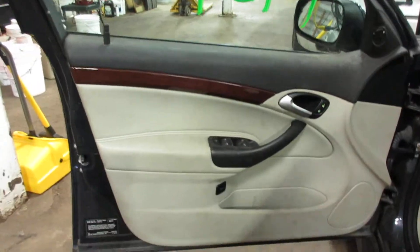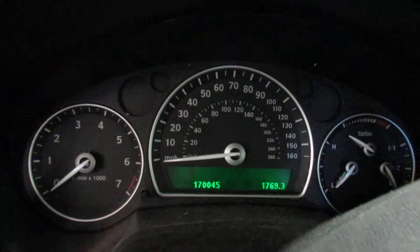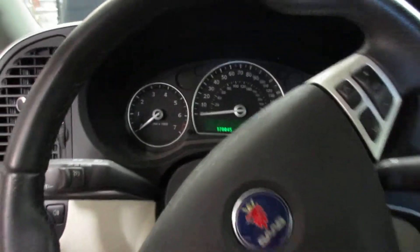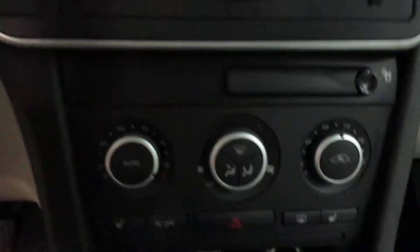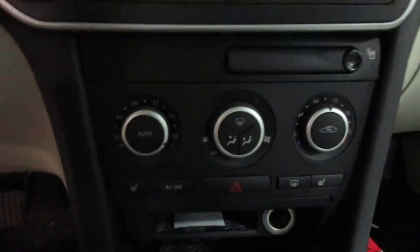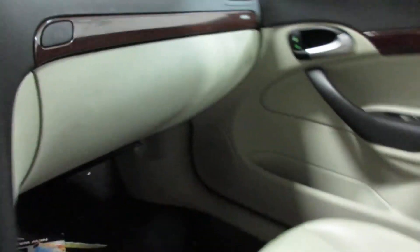Taking you to the interior here — we have a gray leather interior. The vehicle currently has 170,045 miles on the motor. Nice radio display, CD player, temp controls, and heated seats.